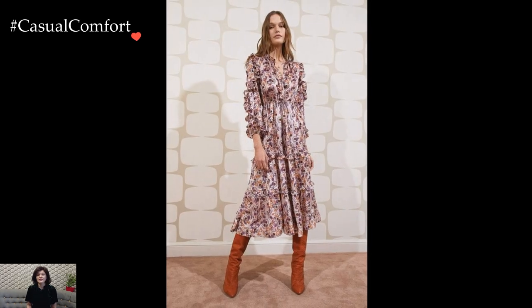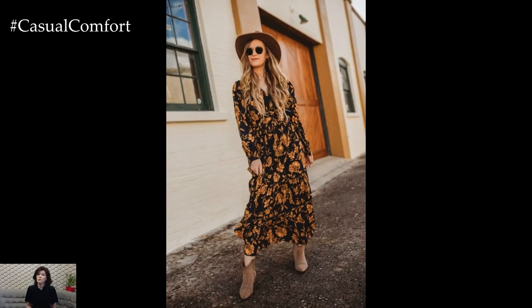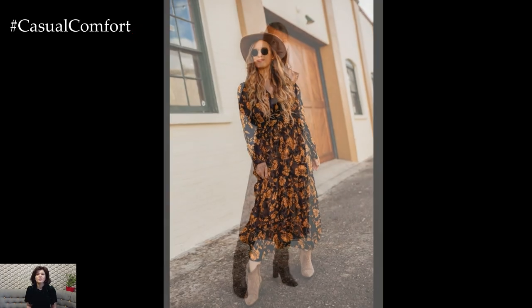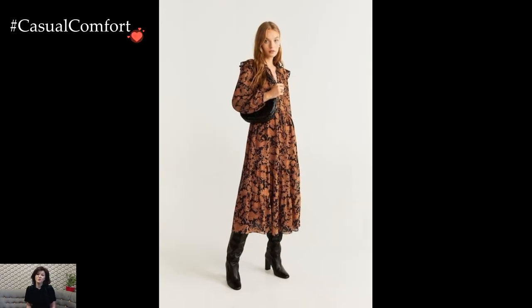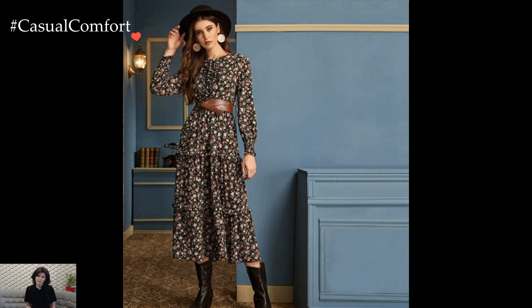Transitioning from day to night is seamless with the right printed dress. A floral maxi dress, for example, can be effortlessly elevated for evening wear by swapping casual accessories for elegant ones. Slip into strappy heels, add a clutch, and consider a statement belt to define the waist. The printed dress effortlessly transforms into an ensemble fit for a dinner date or a night on the town.